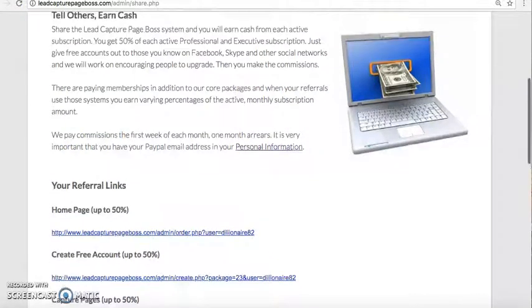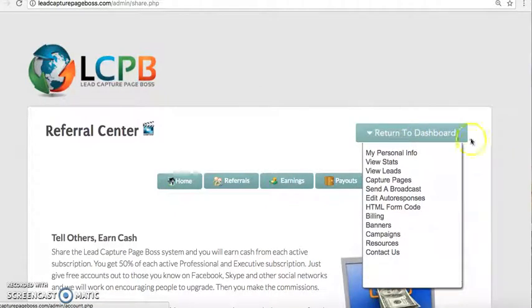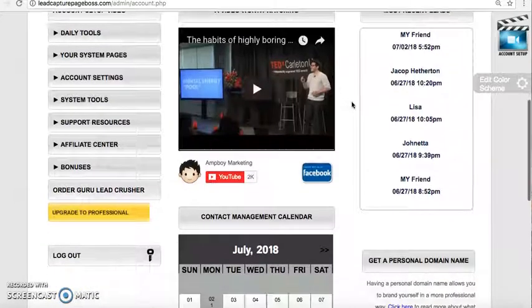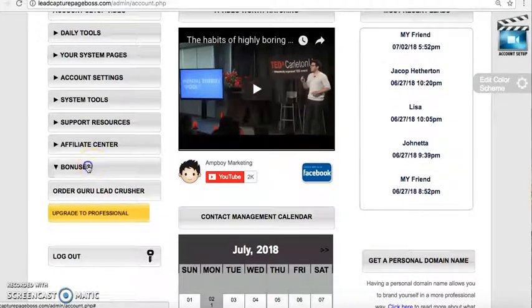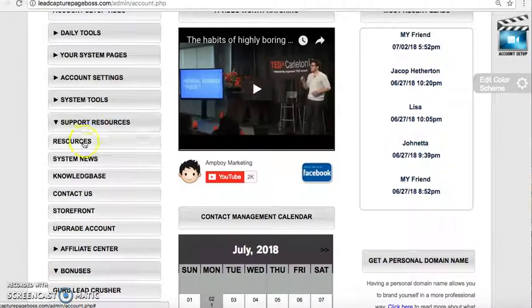Let me scroll up and return back to the dashboard. Anytime you want to start all over, just click Return Back to Dashboard and scroll down. There are bonuses for anybody who purchases, and if other people purchase you can earn commissions — there are support resources and all kinds of things there.